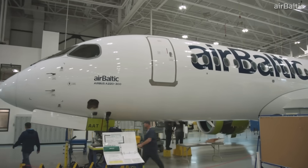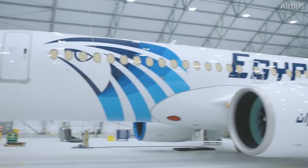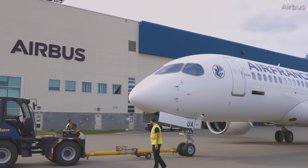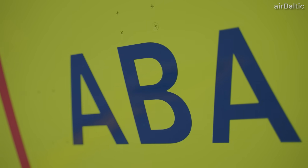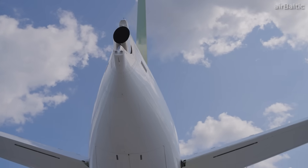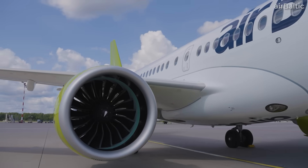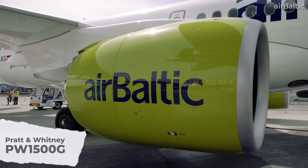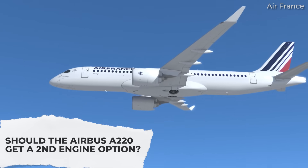In case you were unaware, the Airbus A220 has been having a pretty rough time staying out of the hangar and in the air where it belongs. Yes, we can be grateful that it has thus far managed to avoid the same levels of bad publicity and disaster as the Boeing 737 MAX, but A220 operators around the world are most definitely experiencing challenges with the type. This prompts us to ask the question: should the Airbus A220 get a second engine option?